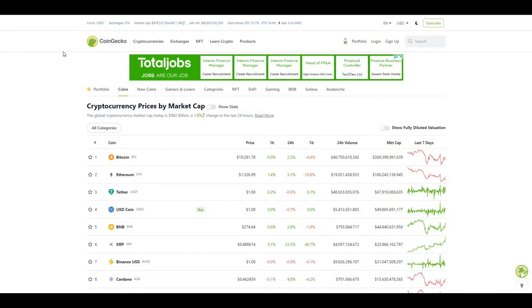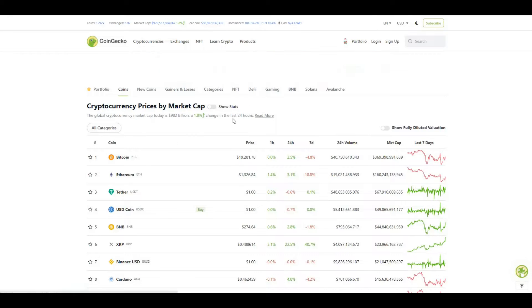Hey all, welcome to my channel Degenkid. In today's video I'm going to be doing a quick update on ETH. But just before we jump into that, let's take a look at the market as a whole.